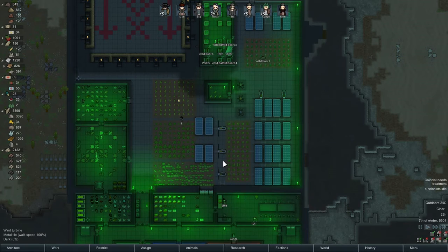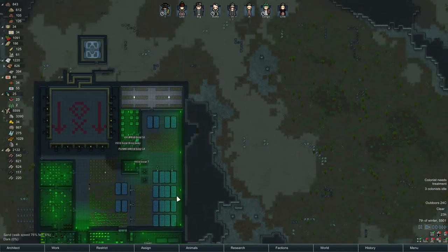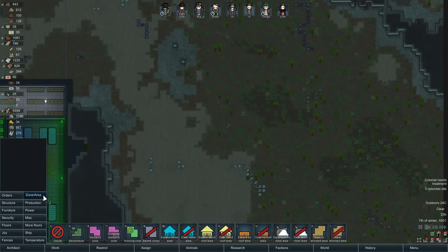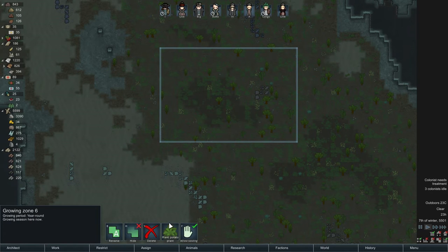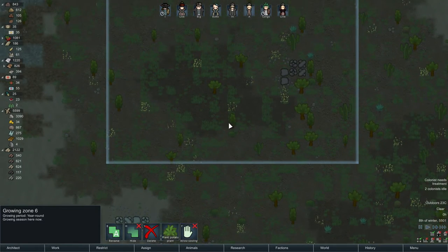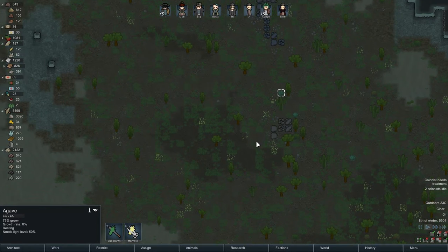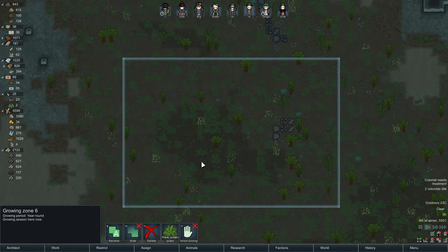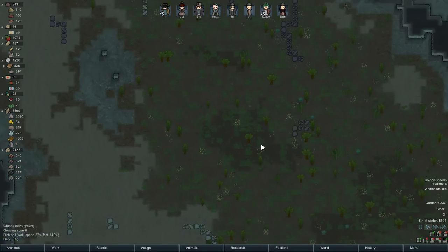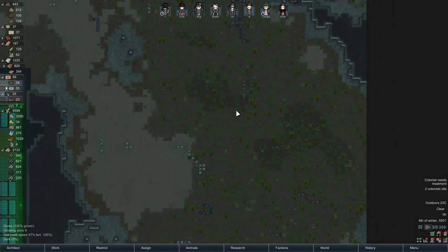A very useful idea I got from the RimWorld subreddit — you should check that out — is especially useful for early game. You can put a growing zone under some trees and bushes, then go in and disallow sowing. People will not sow anything there, but your growers and plant cutters will automatically go and harvest anything that's harvestable, like agave when it's 100% grown, or berry bushes. This can be very, very useful early game without needing to assign anything extra.